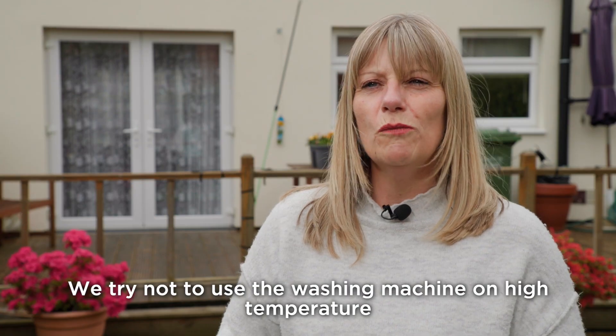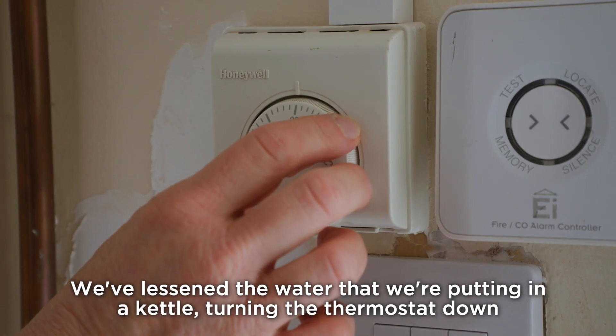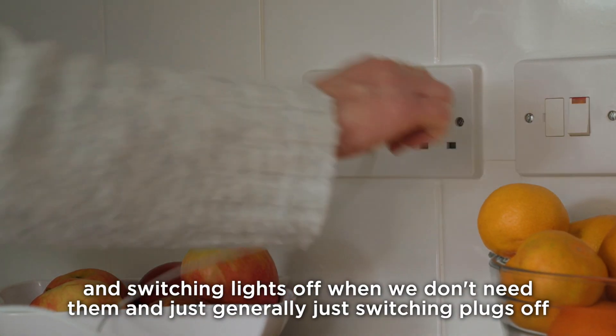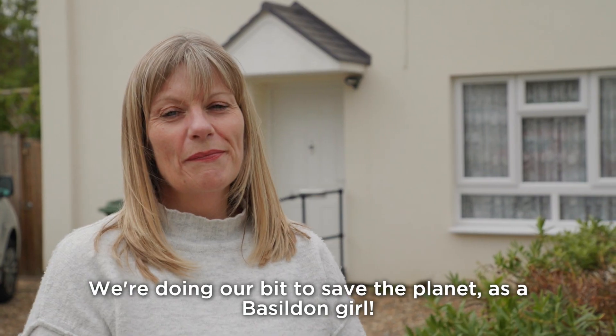We try not to use the washing machine on a high temperature, we lessen the water that we're putting in a kettle, turning the thermostat down and switching lights off when we don't need them, and just generally switching plugs off. If we're not using it we just switch it off. We're doing our bit to save the planet.